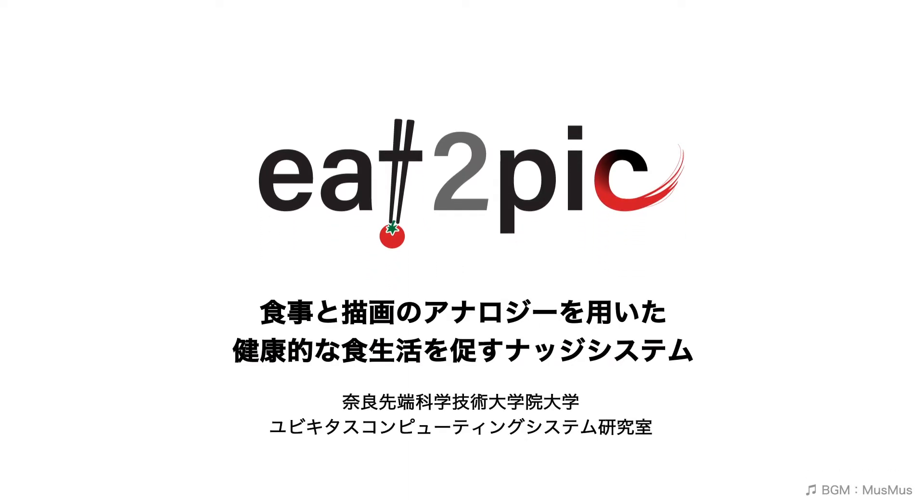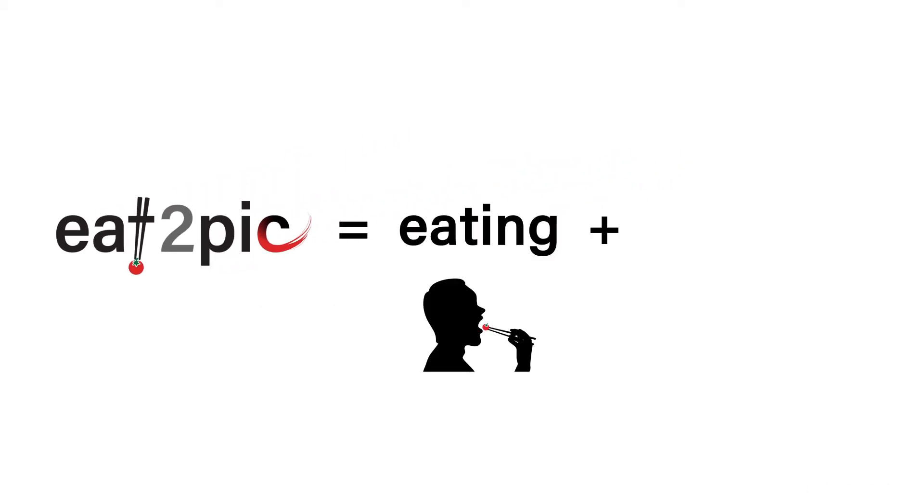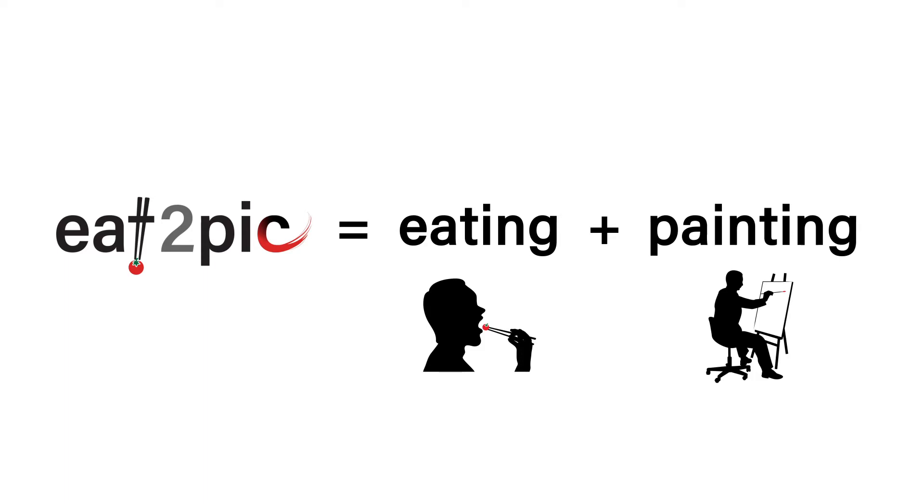Eat2Pic is a calm nudge using the eating and painting interactions. It reframes the task of eating a nutritionally balanced meal as the task of painting various colors on a digital canvas. Eat2Pic gives a motivation for completing a beautiful painting, and nudges the user to eat a healthy and colorful meal slowly, little by little.